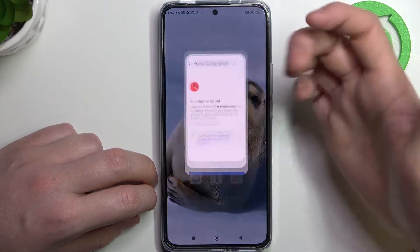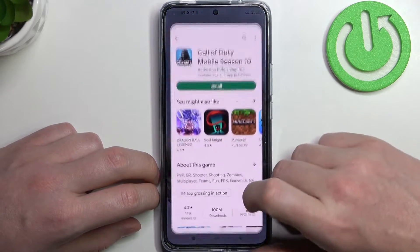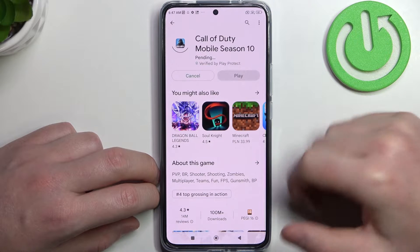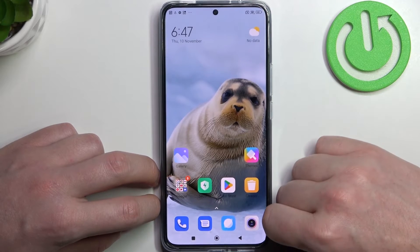Go back and open anything in your browser — it should work fine from now on. The same goes for the Google Play Store: if we try to download the same game it should start downloading normally.